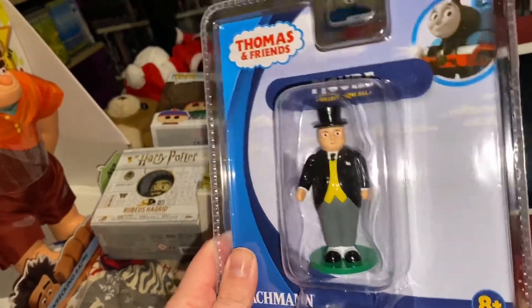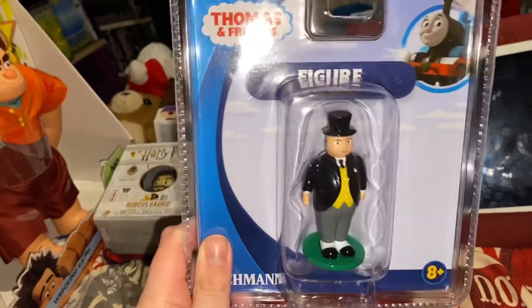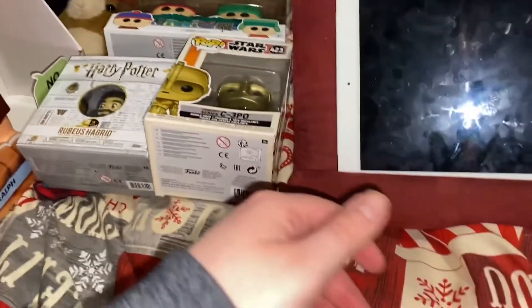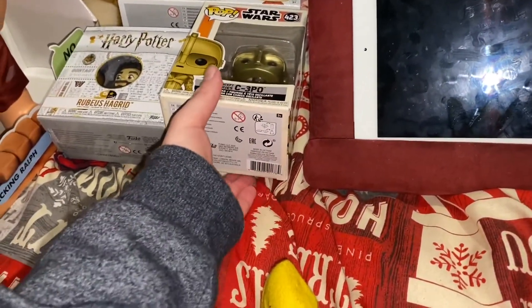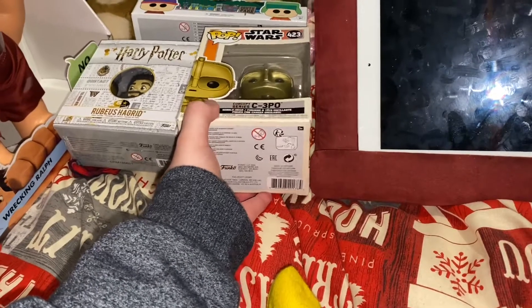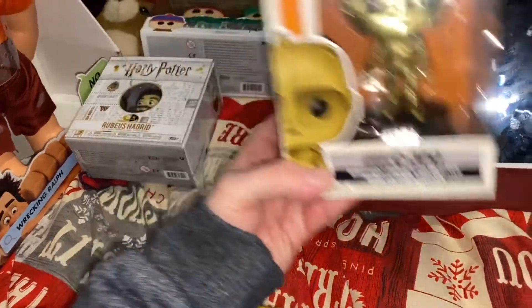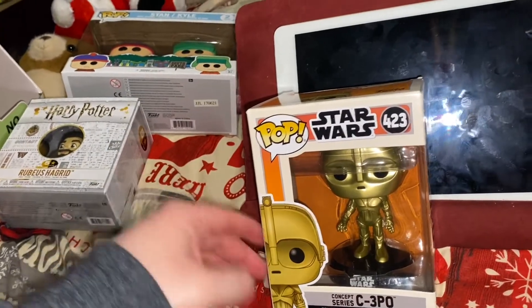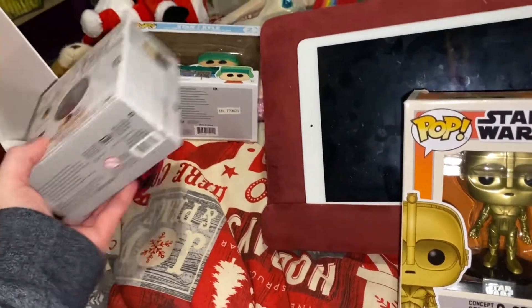This is to go with the train set. Also from my nephew Harry are the C3PO bobble head Pop Vinyl and the Hagrid Pop Vinyl.